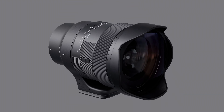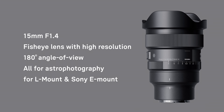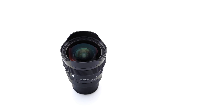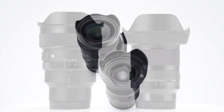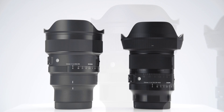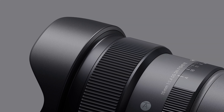The Sigma 15mm f1.4 DG DN Diagonal Fisheye Art is the world's first fisheye lens with an f1.4 aperture. This will make it particularly attractive for astrophotographers. Sigma already has some incredible lenses for astrophotography, such as the 14mm f1.4 DG DN Art and 20mm f1.4 DG DN Art. These lenses have been extremely well accepted by the astrophotography community and already have a great reputation for their optical performance, features, and build quality. However, we also know that there is a strong demand among astrophotographers for a very fast fisheye lens that opens the door to more creative and innovative night sky photography, which is why we decided to work on this lens.